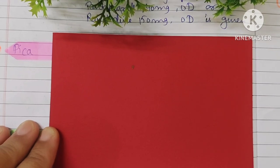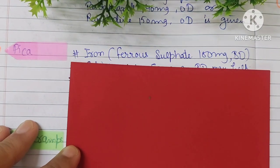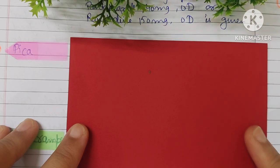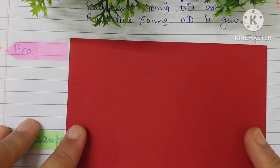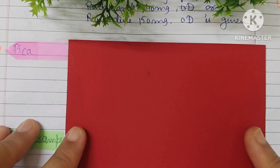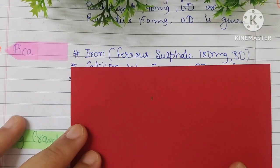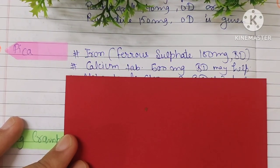The next minor element is pica. Pica means craving to eat non-food items like clay, mud, or chalk. If the patient has pica, investigations should be done first — check the hemoglobin level, iron level, and calcium level.